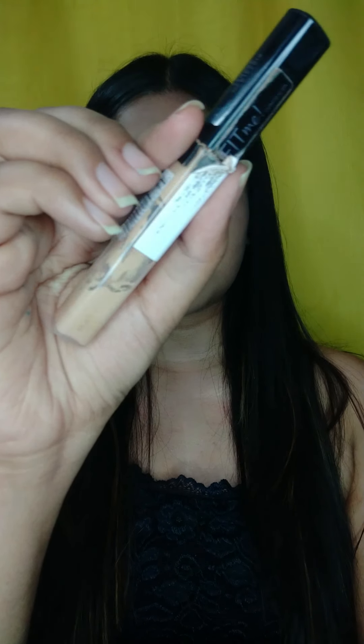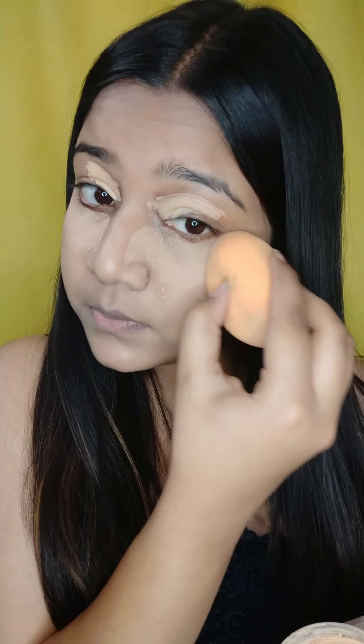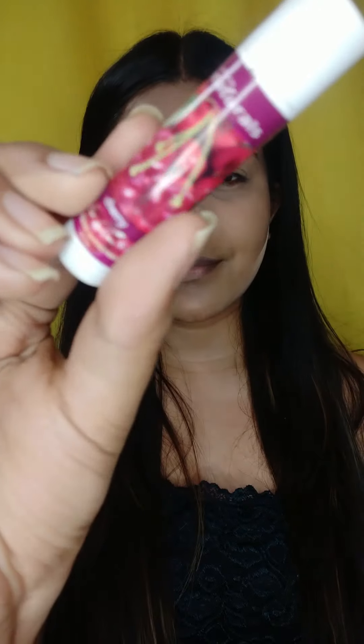Today's makeup will be heavier, so I will be applying it in two layers. When you apply makeup in two layers, make the skin base very strong and your skin preparations very strong, because otherwise your makeup will look very cakey. Now I will be applying concealer to conceal my dark areas, and quickly moisturizing my lips with this fruity cherry lip balm.